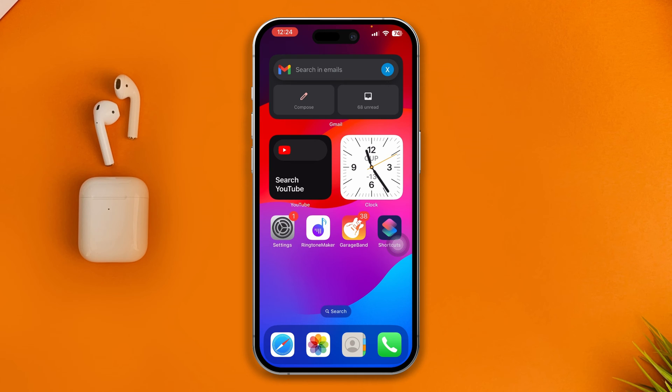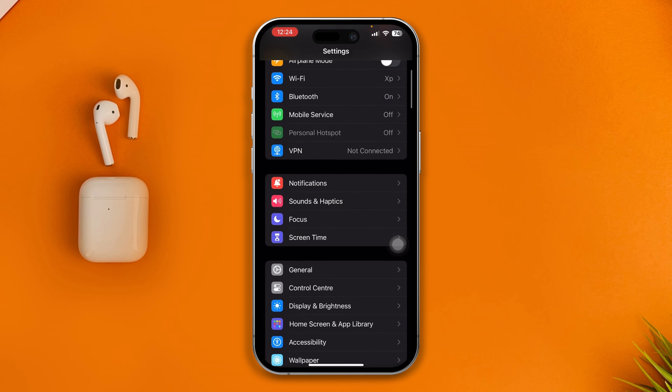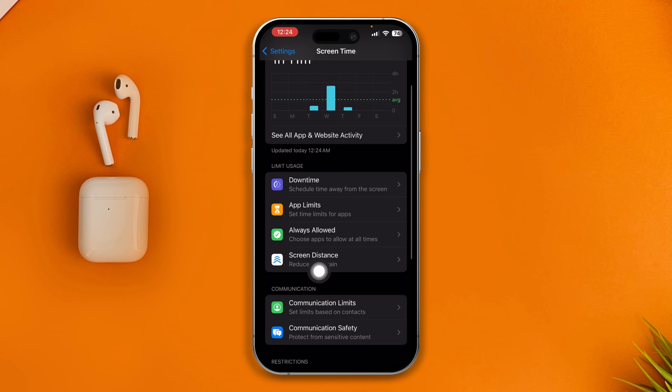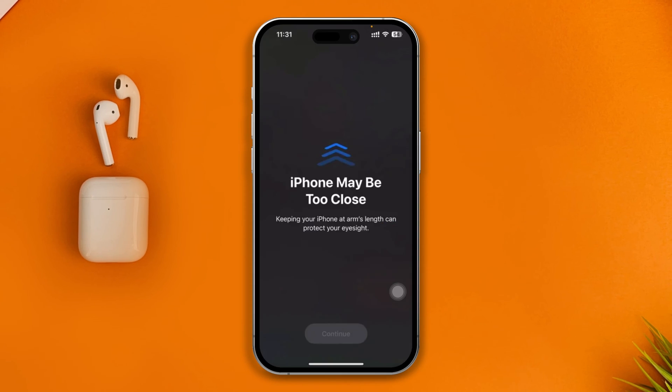To solve the problem, head over to Settings on your iPhone, then go to Screen Time. From Screen Time, you will see an option called Screen Distance. If this is enabled on your iPhone and you hold your iPhone too close to your face, it will give you the 'iPhone maybe too close' error, which is helpful — it's alerting you that your iPhone is too close and it's going to harm your eyes.